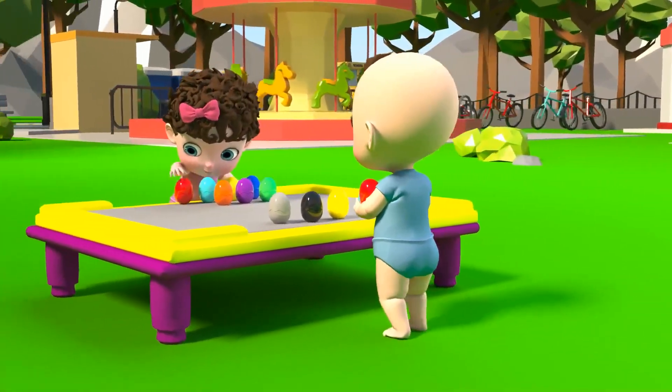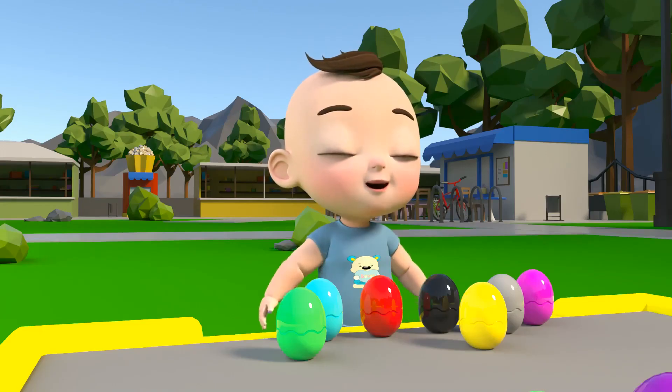Look how many eggs the boy is carrying! Wow, there are even more on the table!